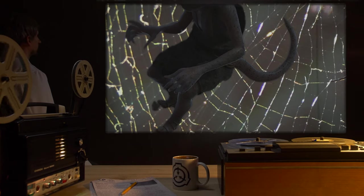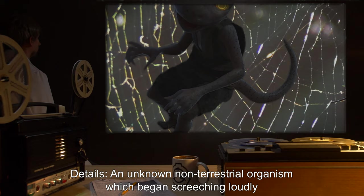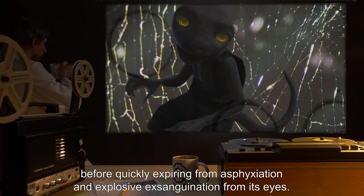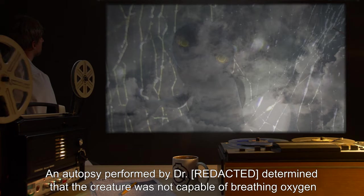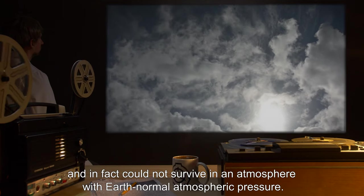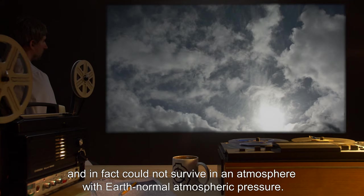Date: [redacted]. Details: An unknown non-terrestrial organism began screeching loudly before quickly expiring from asphyxiation and explosive exsanguination from its eyes. An autopsy performed by Dr. [redacted] determined that the creature was not capable of breathing oxygen and, in fact, could not survive in an atmosphere with Earth-normal atmospheric pressure.